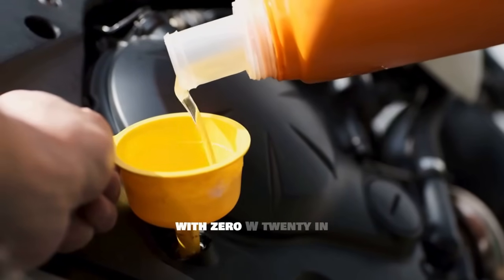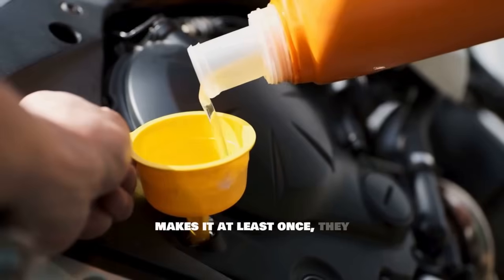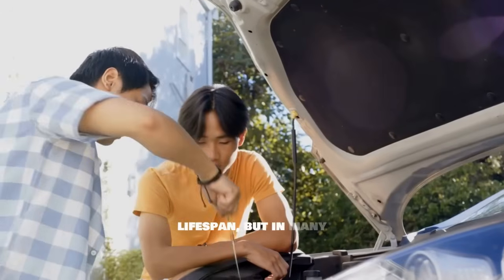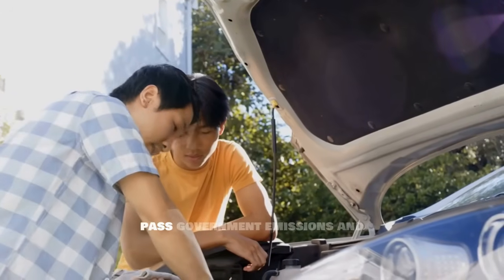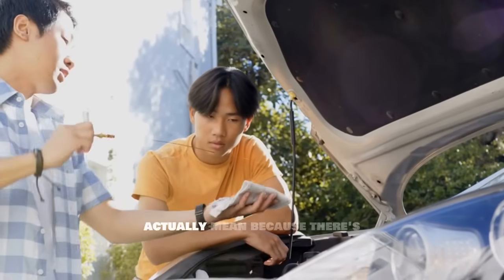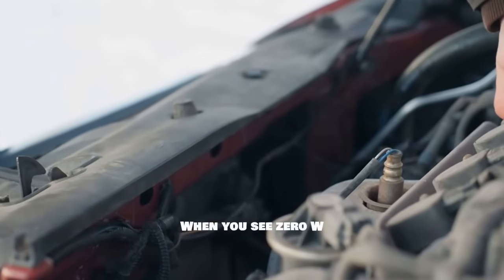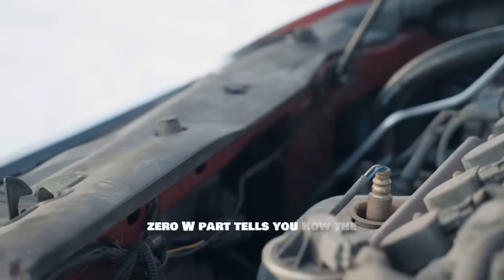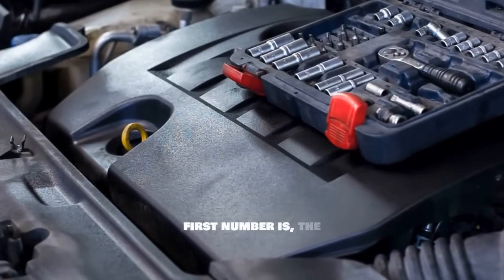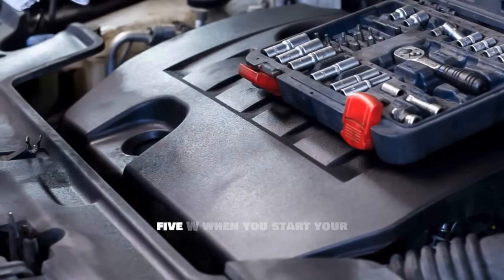That's exactly what happens with 0W20 in your engine. The mistake most drivers make is assuming the oil recommendation in their manual is based purely on what's best for the engine's lifespan — but in many cases it's chosen to pass government emissions and fuel economy tests. Let me break down what the oil numbers actually mean. When you see 0W20 on the bottle, the '0W' tells you how the oil flows when it's cold — the W stands for winter. The lower that first number, the better the oil flows in freezing temperatures, so 0W flows better than 5W on a cold morning.